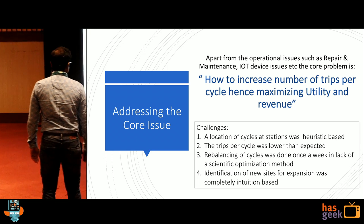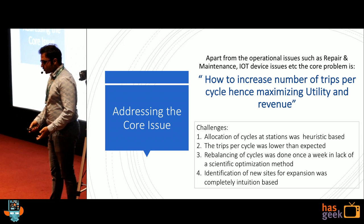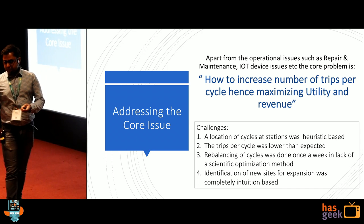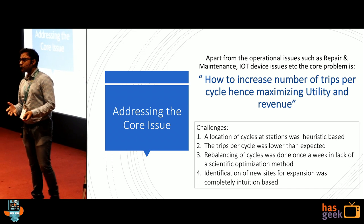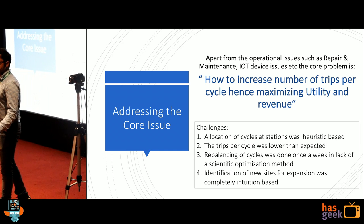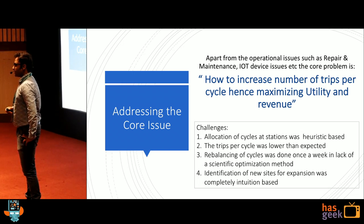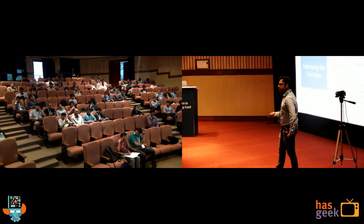Right now, allocation of cycles at the station is heuristic-based. When launching in HSR layout, I know the places — BDA complex, 20th Main Road — areas with a lot of crowd and people shopping. So I put more cycles there. But when you go to newer areas, like say Victoria layout, how do you decide the number of cycles? It's very difficult — it cannot be heuristic-based. What about when you go to Kolkata and want to expand there? How do you decide the places?